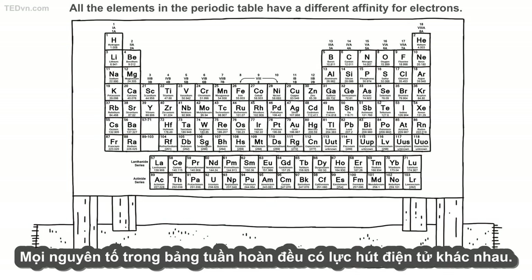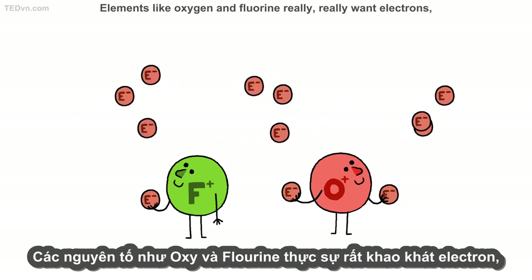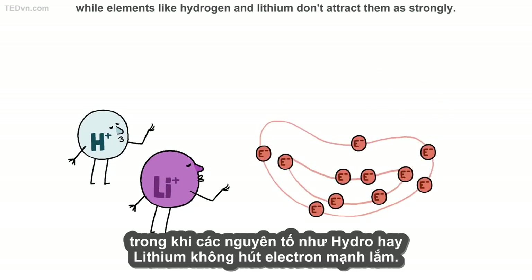All the elements in the periodic table have a different affinity for electrons. Elements like oxygen and fluorine really, really want electrons, while elements like hydrogen and lithium don't attract them as strongly.